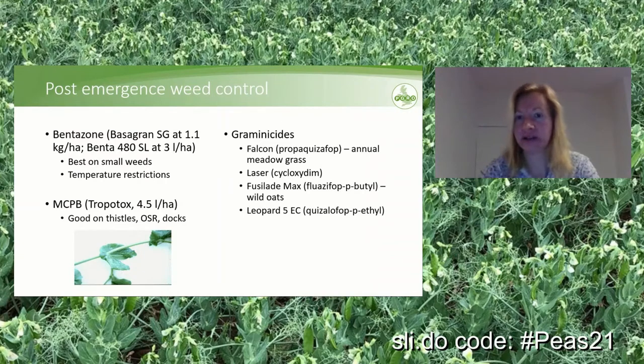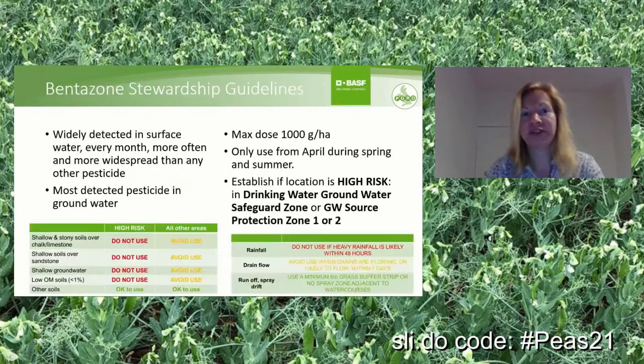There are also the typical graminicide options in peas. Falcon is always a good one if you have issues with annual meadowgrass. Laser/Fusilade Max for wild oats, or Leopard 5EC, is another option. Bentazone is the most used post-emergence product in peas.